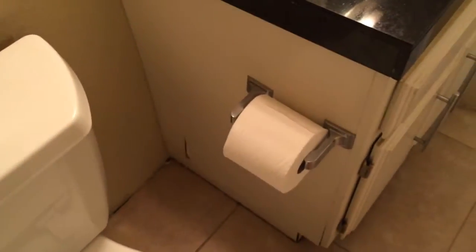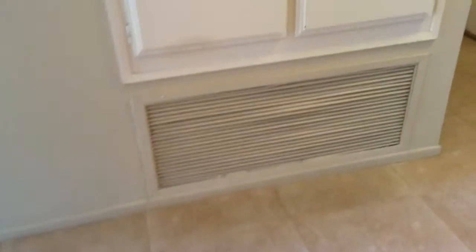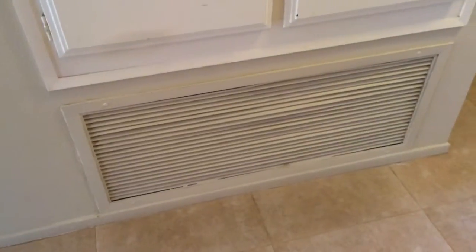I'd get it like new — that's just kind of dirty — and I'd have a finish guy come finish that area better. It just looks kind of junky. Maybe a neat new toilet. I'd maybe get a new grate for right there.